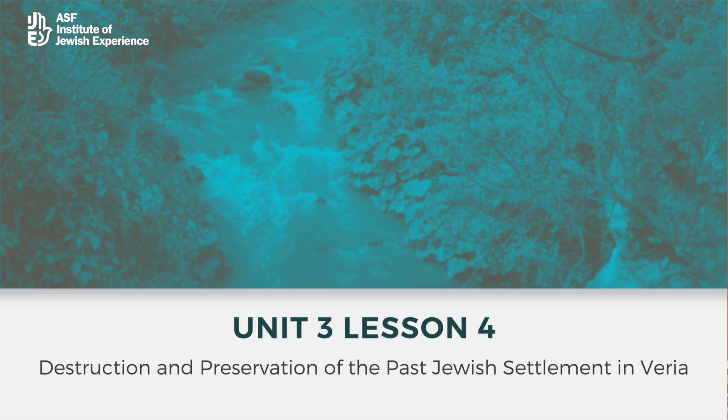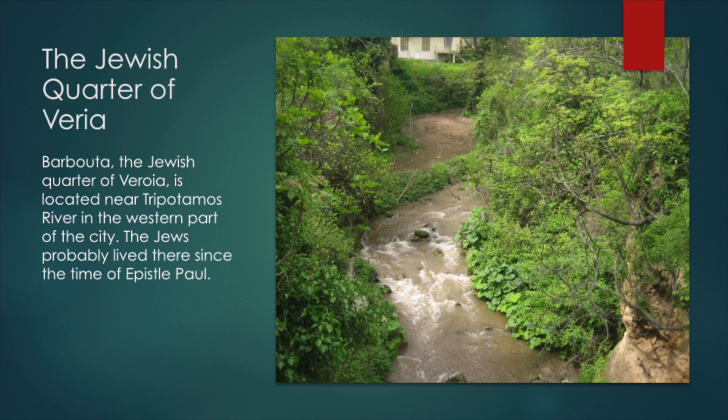This unit is about the Jewish community of Veria. Veria is in northern Macedonia, northwest of Salonika. Originally, it was a Greek-speaking, Judeo-Greek Romaniot community. It's known as a place where the disciple Paul came. We don't know a lot about the history afterward, but Sephardim came after the Spanish expulsion, and it became an Ottoman Jewish community.